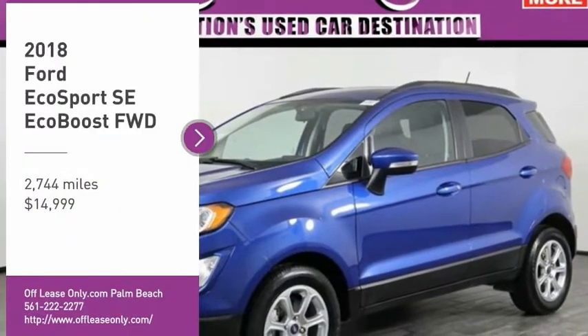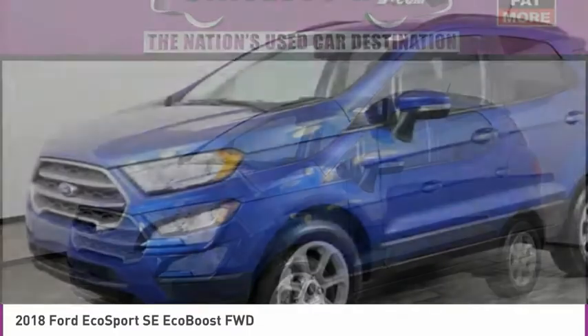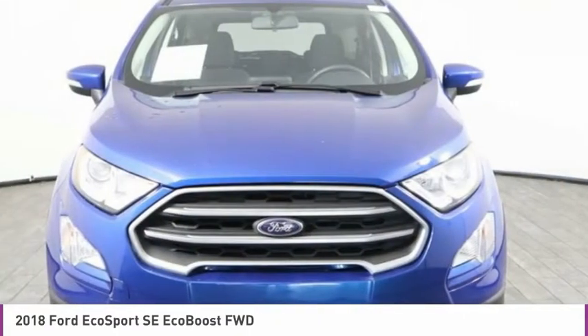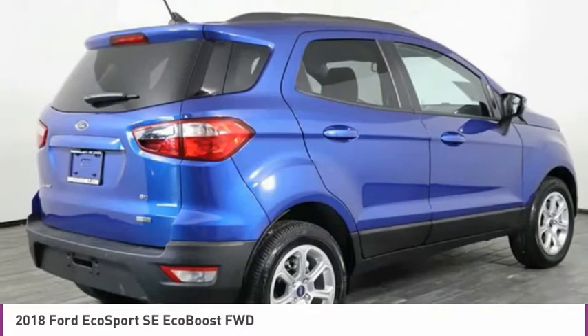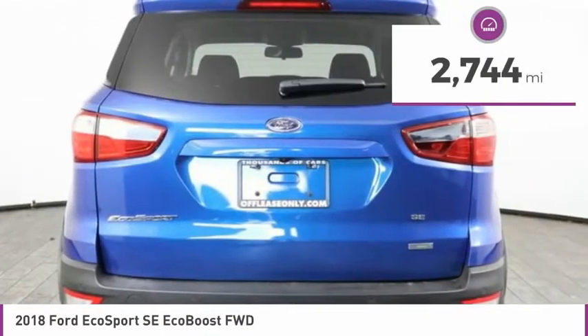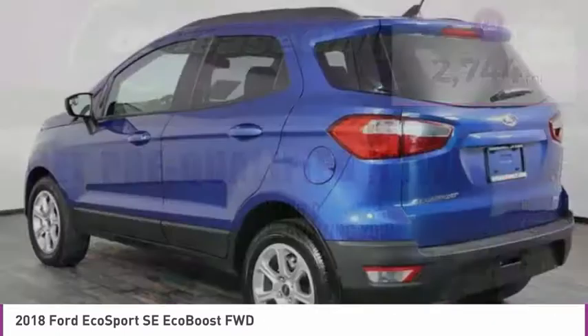Come test drive the 2018 EcoSport. The Ford EcoSport has an upgraded interior that provides you all the features you could ever want. It also offers the functionality of an SUV, but in a size where you feel in control, and is priced below $15,000. This vehicle has less than 3,000 miles. Here are some of this vehicle's great options.